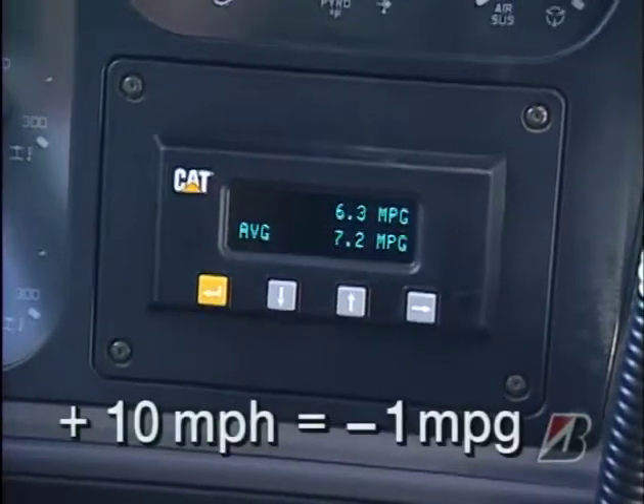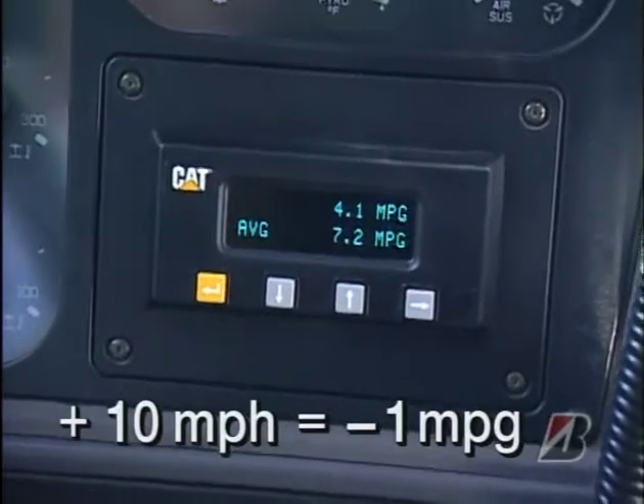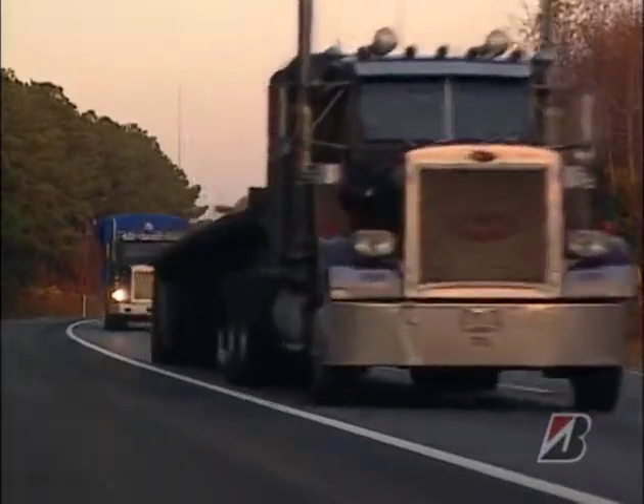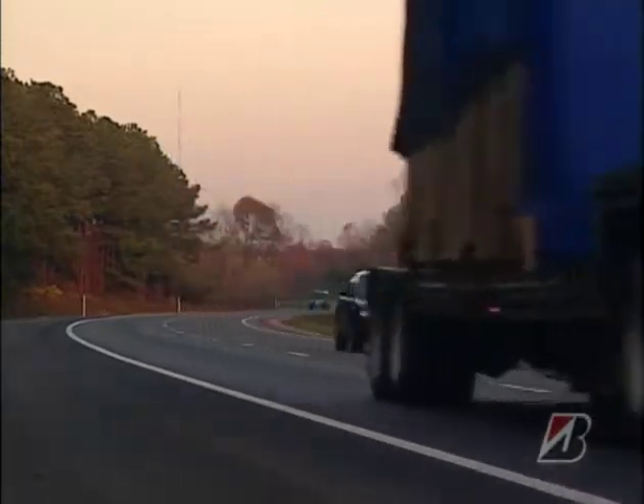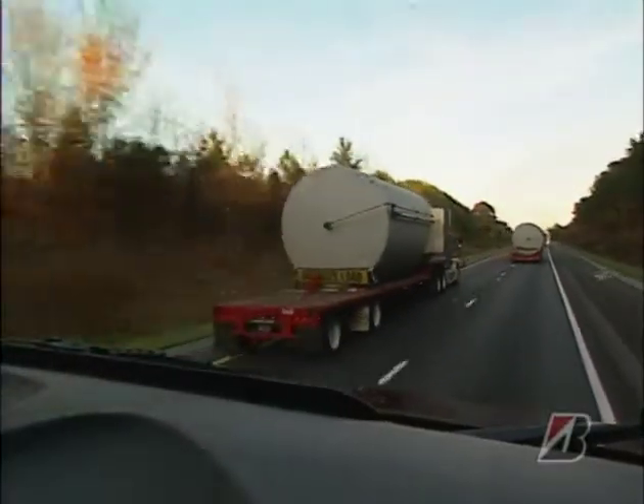That extra 10 miles per hour could cut your fuel economy by 1 mile per gallon or more. Do that all the time, and you'll increase your fuel bill by 20%. Speed is hard on fuel, hard on a truck, and hard on you.